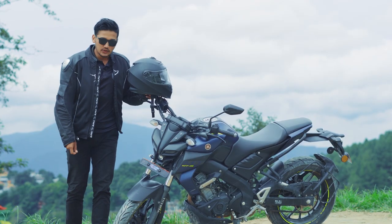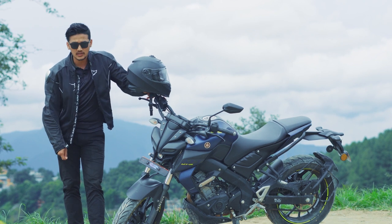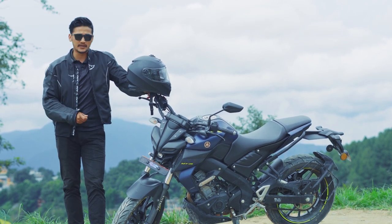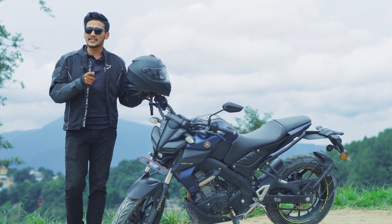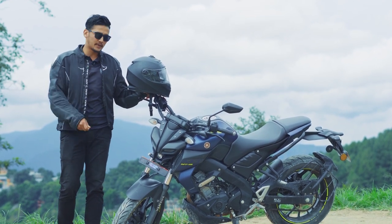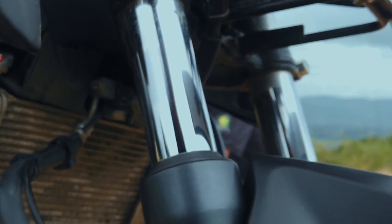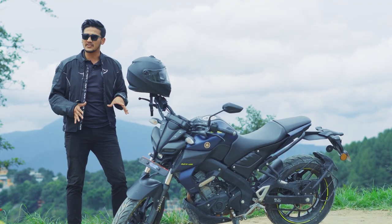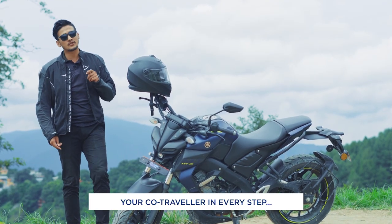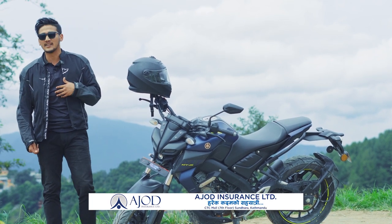Now let's look at the features. It has a bifunctional LED headlight with a good light throw and decent light spread. However, the light intensity could have been a bit brighter — rati ko visibility would have been much much better. They've used telescopic suspension at the front and single-arm suspension at the rear. Suspension-wise, it's on the stiffer side — plain road ma you'll have a good riding experience, but off-road it's not that pleasant.